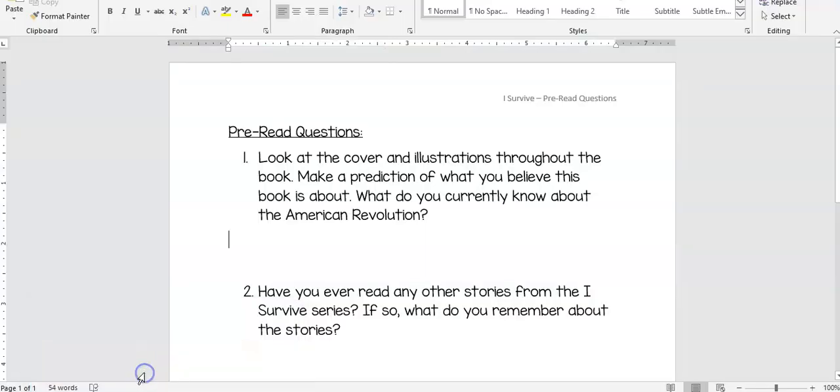So what you're going to do is you're going to open up your pre-reading questions. You're going to work on these before we even open up the story. It asks you to look at the cover and the illustrations throughout the book, so you get to open the book and flip through some of the pages. Make a prediction — what you think this book is about. When you're making your prediction, please don't just write 'I think the book is going to be exciting.' I'm looking for a few sentences for you to really think and really predict what this book is going to be about.